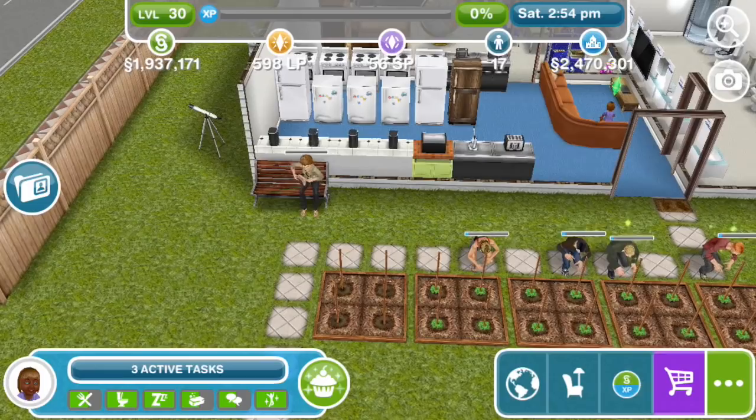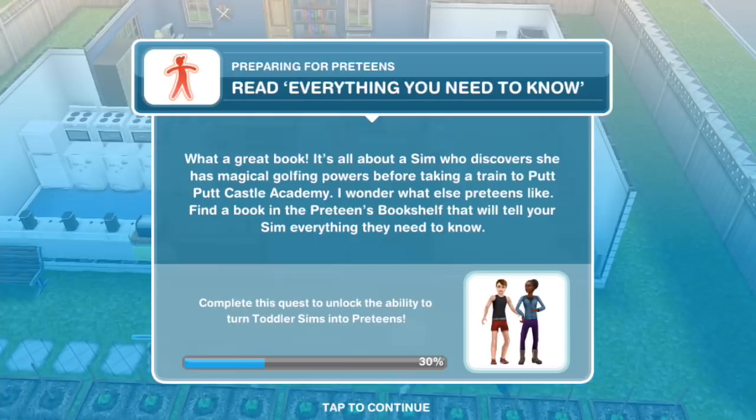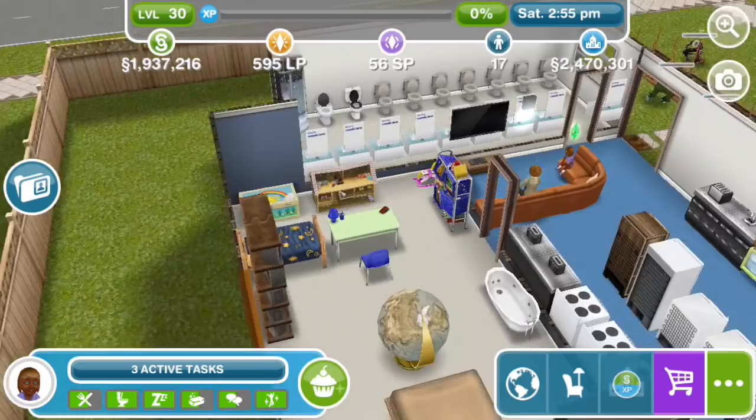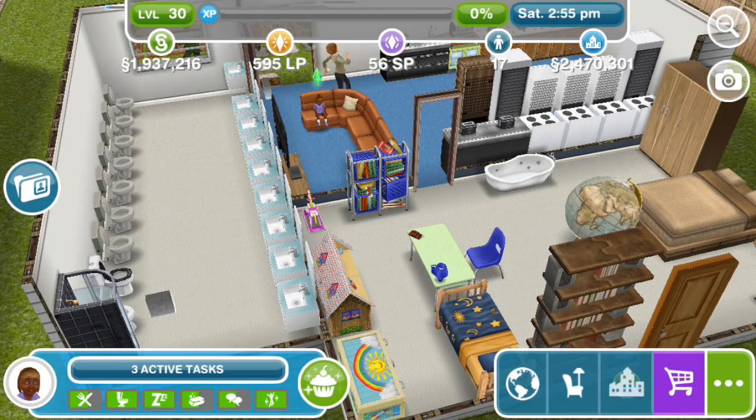Read everything you need to know. What a great book! It's all about a sim who discovers she has magical golfing powers before taking a train to Putt-Putt Castle Academy. I wonder what else pre-teens like. Find a book in the pre-teens bookshelf that will tell your sim everything they need to know — everything you need to know for one day. Rose is so cute! It'll be kind of sad to turn her into a pre-teen. We can make another one. She needs a brother, Hugo.